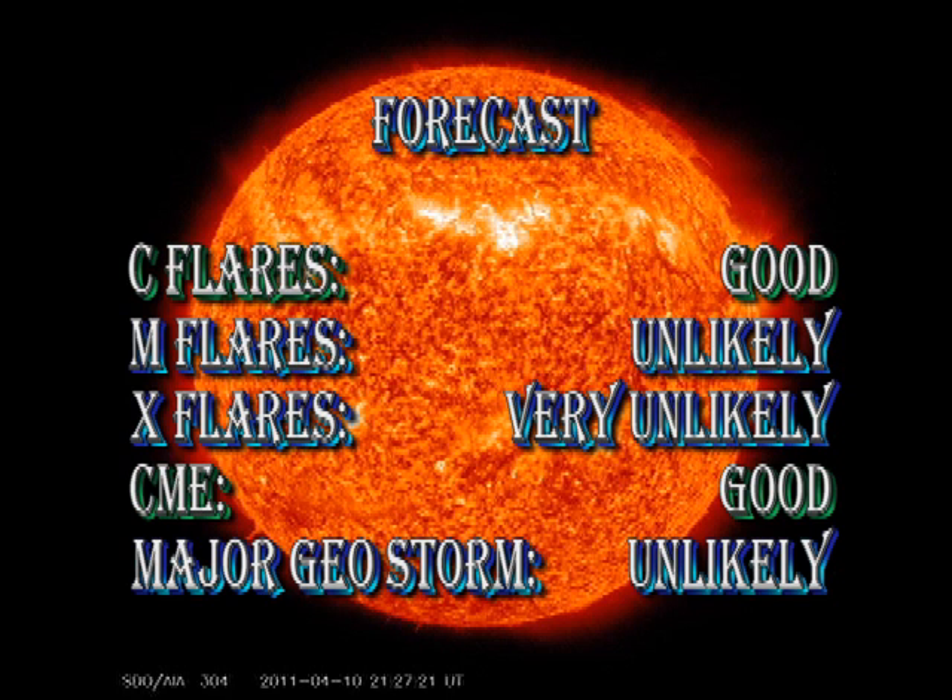My forecast is that we have a good chance of C flares, but M and X flares are very unlikely. We continue to get coronal mass ejections, so I think the likelihood of getting more of those is good. But a major geomagnetic storm is unlikely in the next day.